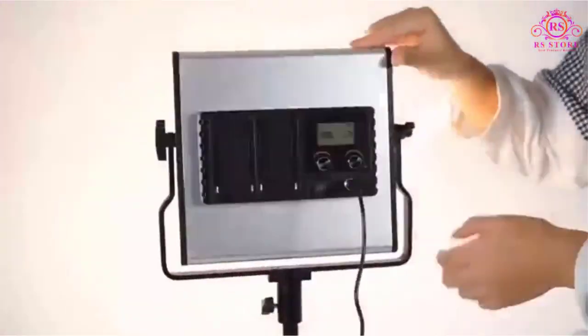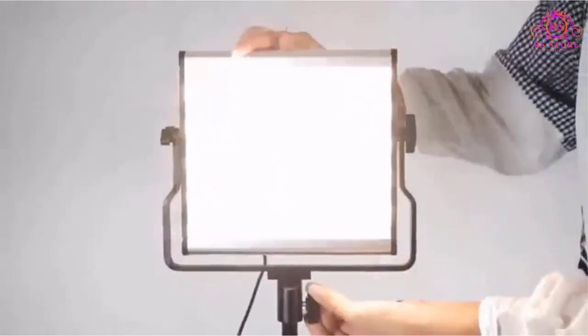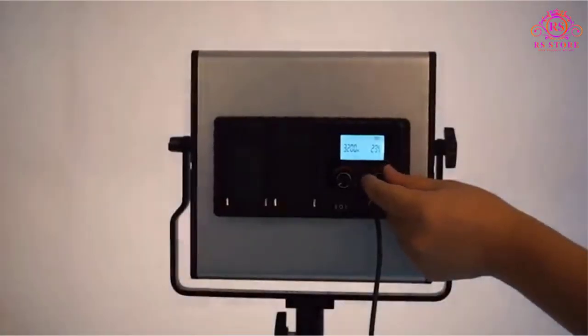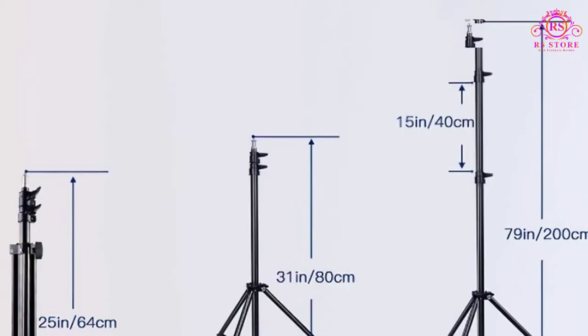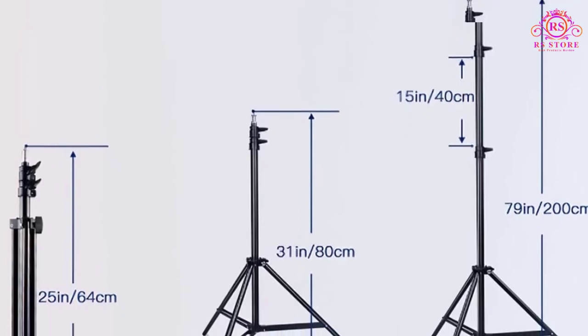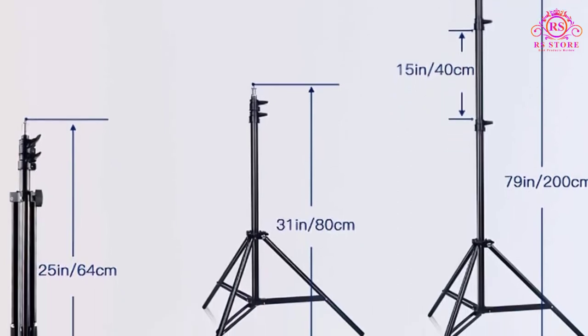Speaking of outdoor use, the package includes not one but two carry bags for each light panel. In fact, you get two pieces of everything in this package — power adapters, 79 inch adjustable tripod light stands, and even diffuser filters.